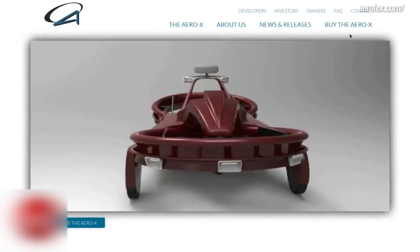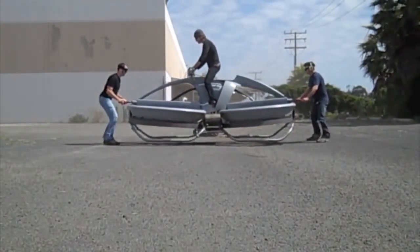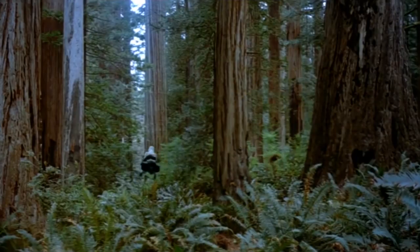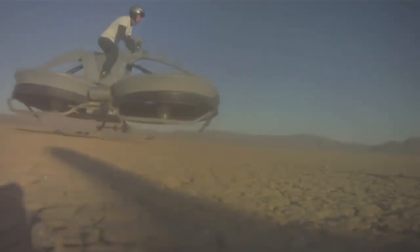California-based tech company Aerofex has developed the Aero-X hovercraft, slated to undergo flight tests and hit the market in the U.S. in 2017. They are expected to go for about U.S. $85,000. The Aero-X hovercraft rides like a motorcycle and allows two riders with a combined weight of 310 pounds to ride in tandem. After completing a vertical takeoff, riders can cruise at speeds up to 45 miles per hour up to 10 feet off the ground.